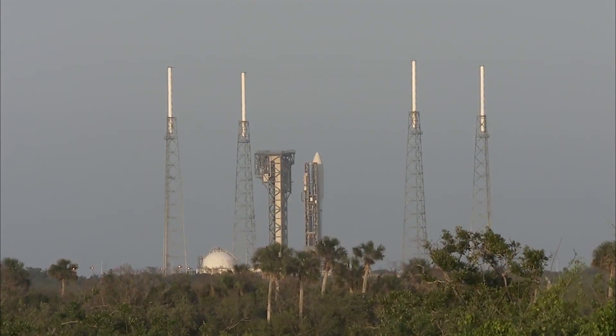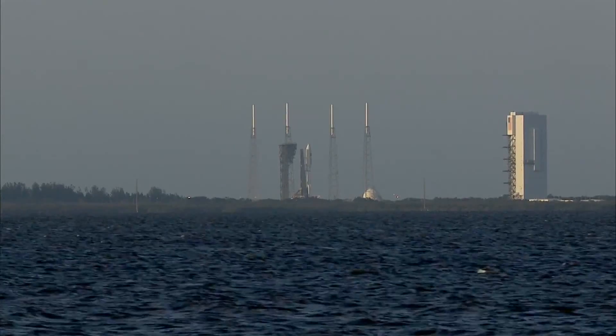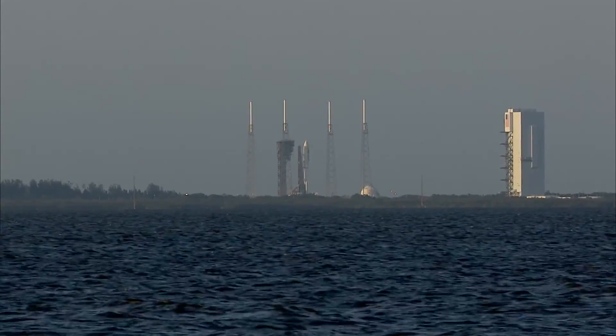28 seconds. ECS reduced for launch. 25. Status check. Go Atlas. Go Centaur. Go Aft Space 11.